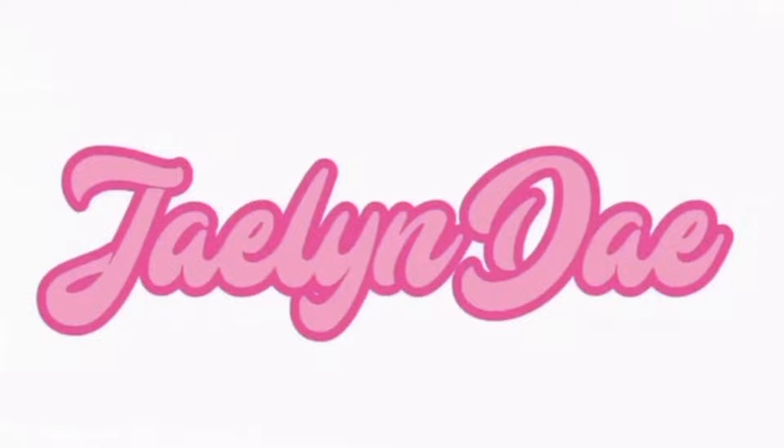Hey guys, welcome back to another video! If you're new here, I'm Jaylen Day — welcome to my channel. In today's video, as you can see in the title, I'll be showing you how I achieve this look. This is my favorite everyday go-to makeup look. It's super easy, so if you're interested in learning how to do it, keep watching, hit that subscribe button, and let's get straight into the video.